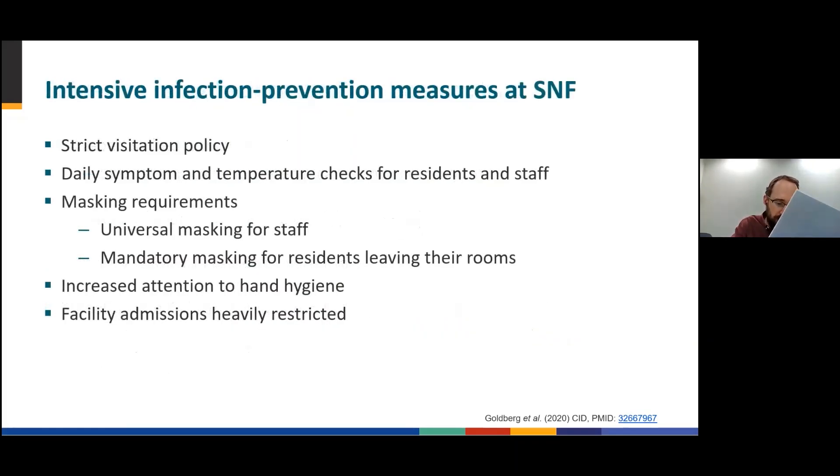The facility employed intensive infection prevention measures in response to COVID-19. This included a strict visitation policy, daily symptom and temperature checks for residents and staff, strict masking policy with the universal masking of staff, and mandatory masking of residents who left their rooms, increased attention to hand hygiene, and a heavily restricted facility admissions policy. Only three residents had been transferred into the facility in the two weeks preceding the universal screening testing.